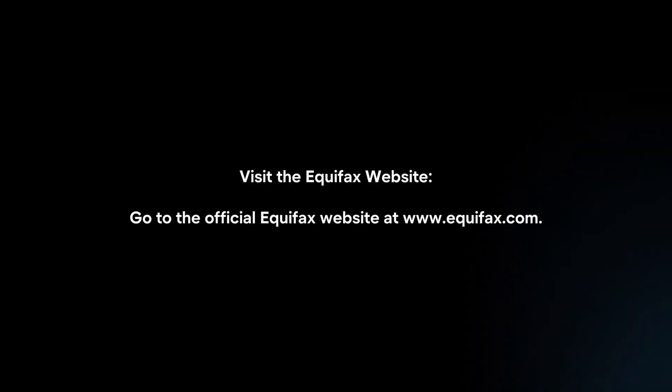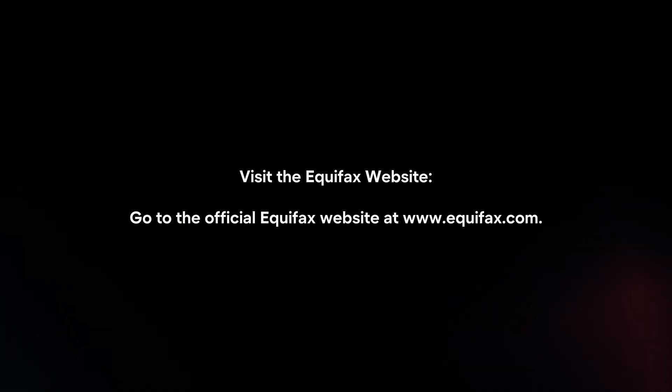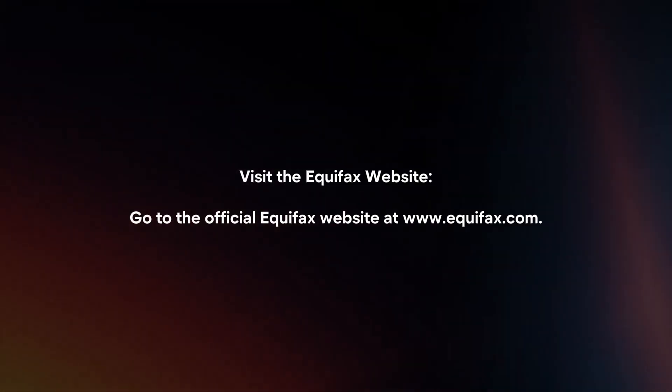To check your Equifax credit score online, follow these steps. Visit the Equifax website by going to the official Equifax website at Equifax.com.